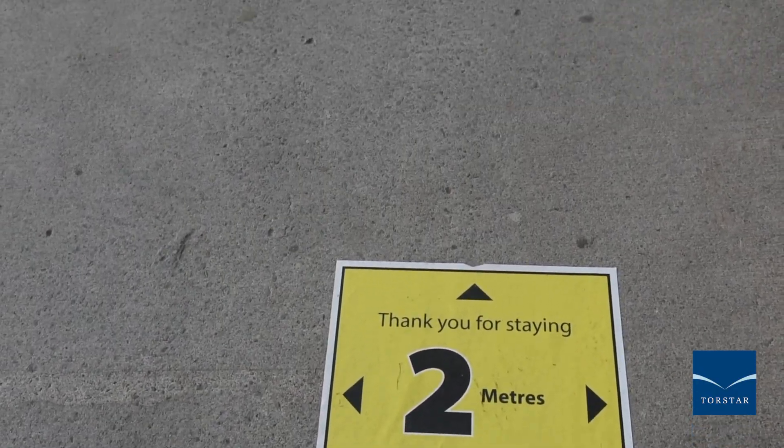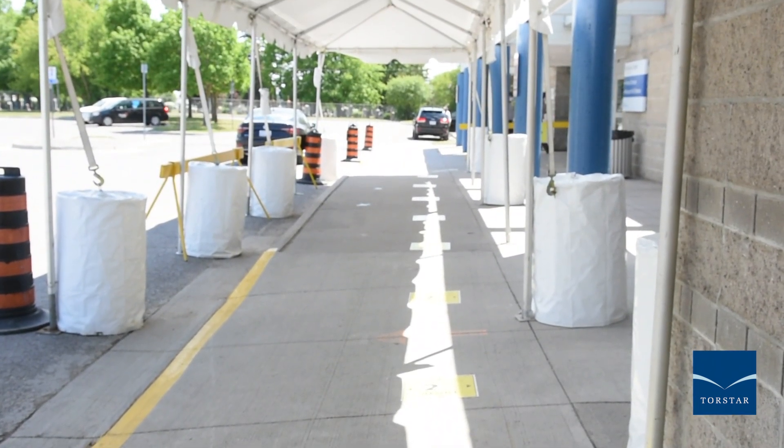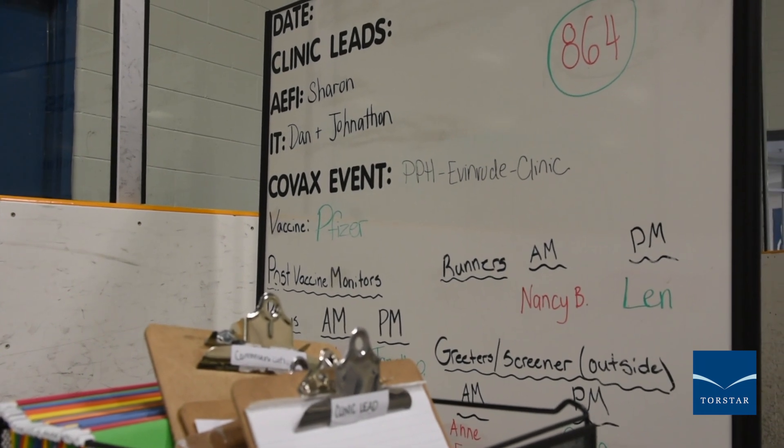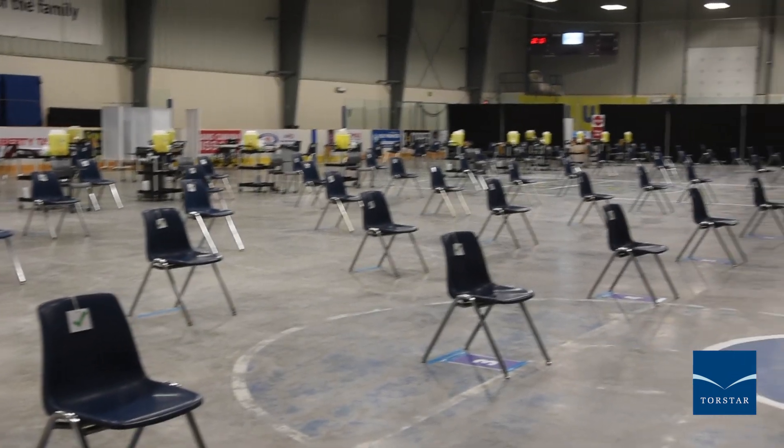When you first arrive, you will have your COVID-19 screening. Then you enter the building where volunteers will verify your appointment. From there you come into the clinic space and go through check-in. You'll need to have your health card ready and they will get you signed into our system.